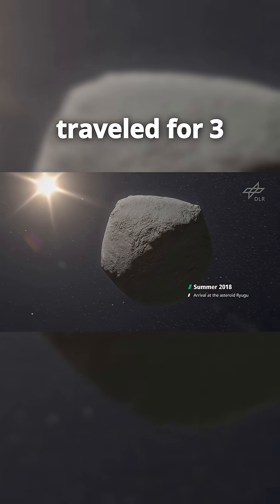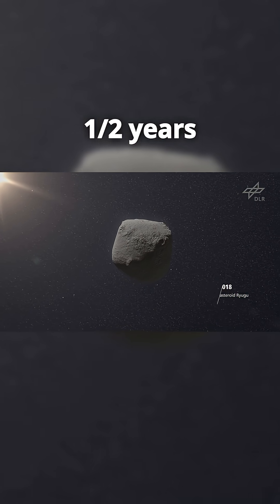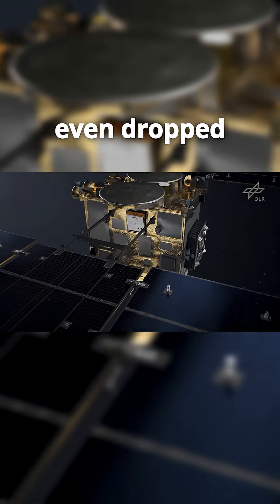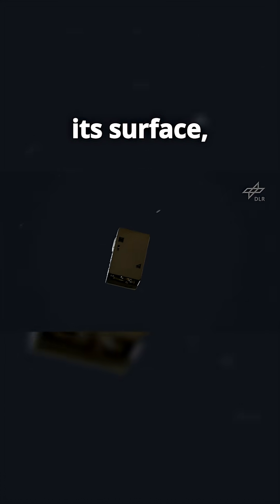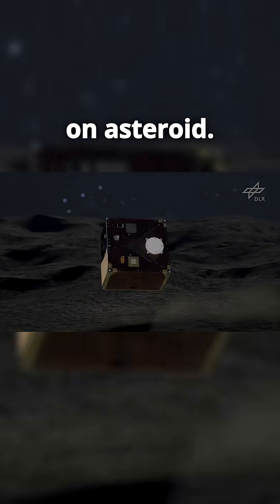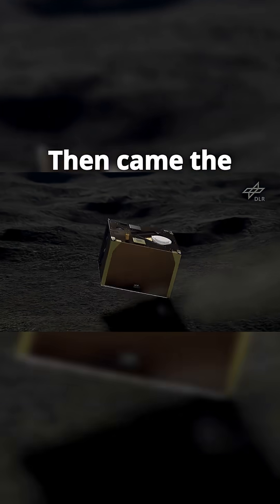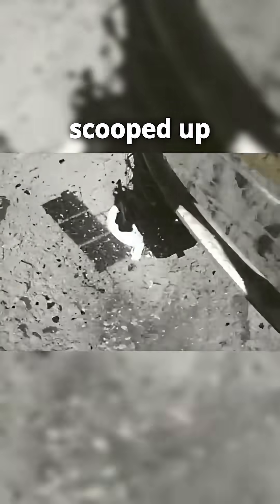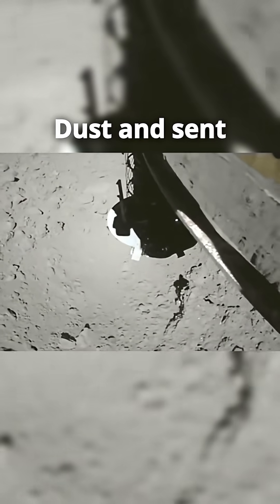Hayabusa 2 traveled for three and a half years through space, reached Ryugu in 2018, and even dropped four tiny rovers onto its surface — the first hopping robots ever to land on an asteroid. Then came the big moment: Hayabusa 2 descended, blasted the surface, scooped up ancient space dust, and sent the sample back to Earth in 2020.